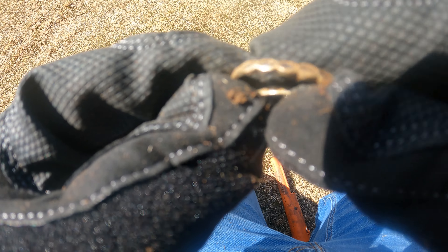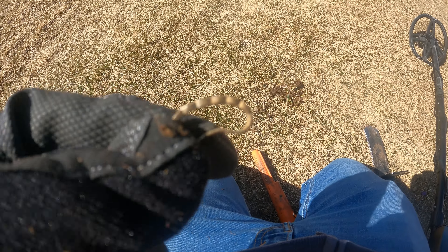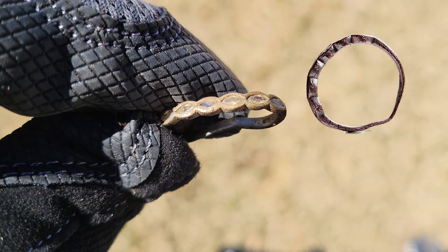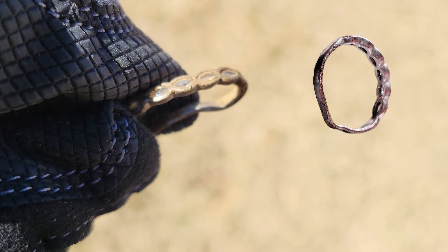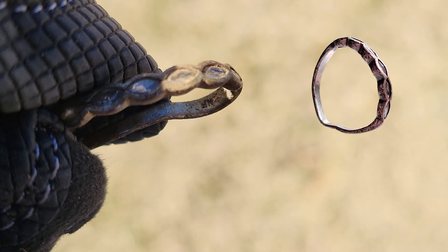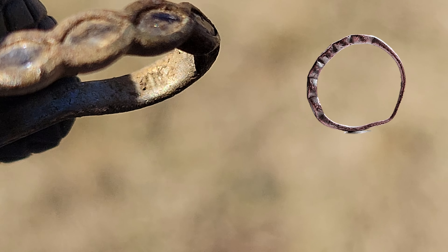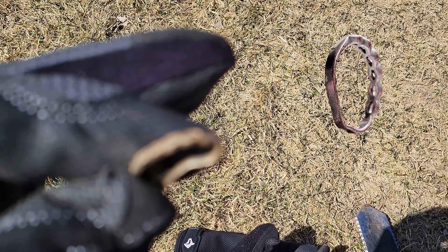Wow! I think I see a stamp in there. Let me get a better video with my phone. Wow! A ring already? I've been here for five minutes. So I've been here for like five minutes and I already found a ring. It's actually pretty smushed, but I bet it'll clean up all pretty. It says something in there. I'll have to figure it out once I clean it up, but a ring already five minutes into the hunt. That's a good sign.